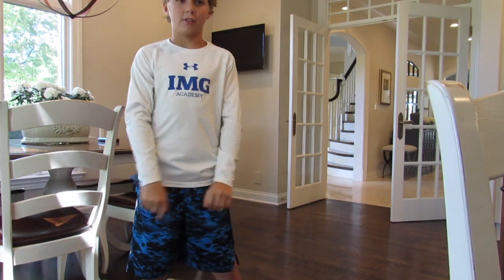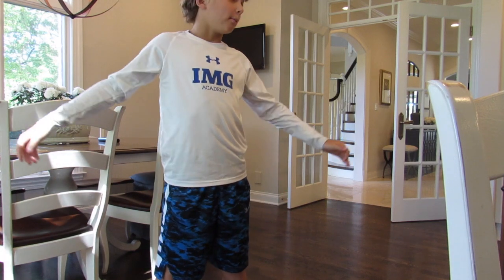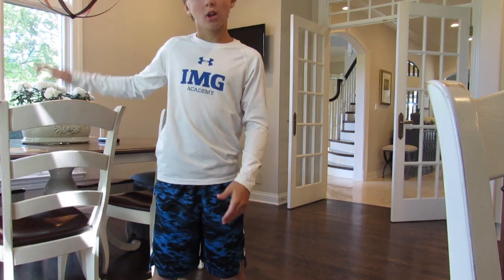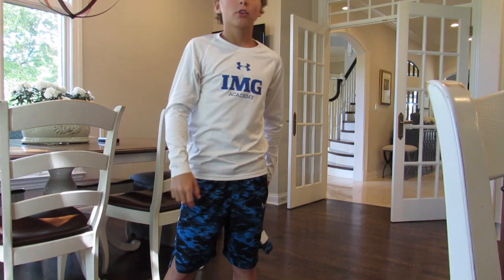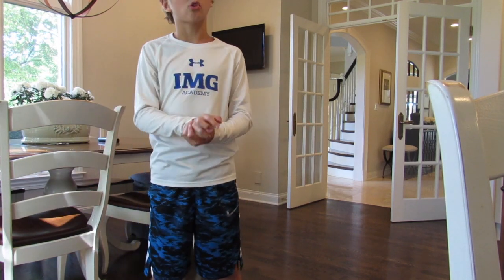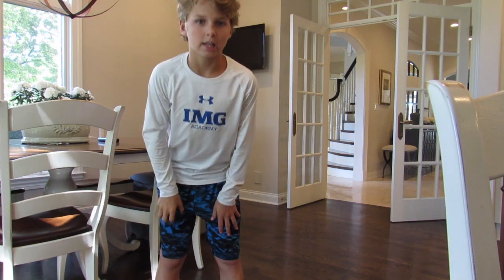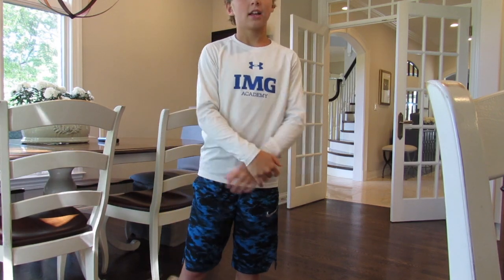Hello, this is Tominators back with another video and today I will be showing you guys my new house — new for the vlog. I hope you like the video. Please like it and subscribe. I just posted my other video, so like and subscribe to friends if you enjoy it.